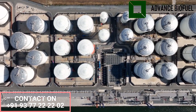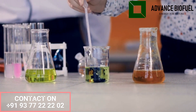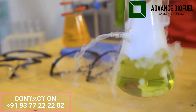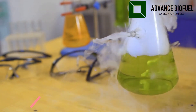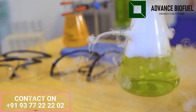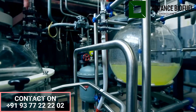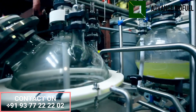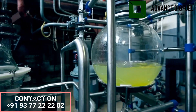Now let us move to the technical process of biodiesel, starting with pre-treatment. The pre-treatment process for biodiesel production is a crucial step in converting raw materials into biodiesel. The purpose of pre-treatment is to prepare the raw materials for further processing and to remove any impurities or contaminants that could negatively impact the quality and efficiency of the final product.